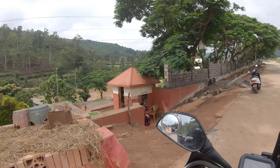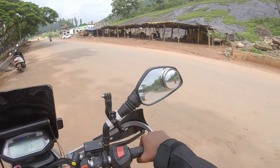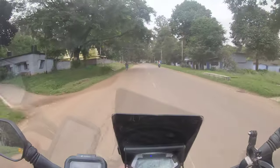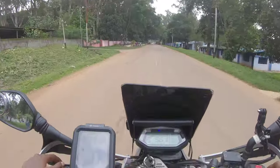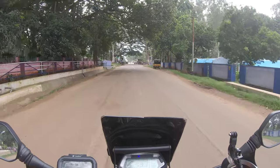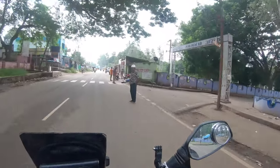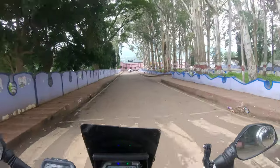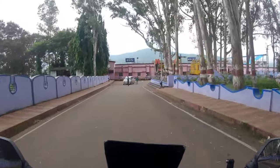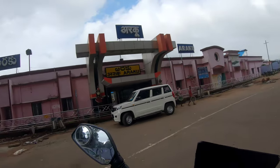Guys, this is Chaprai Waterfalls. We are going to visit Padma Purang Gardens. It's a good day to see photos. There are photos of Arugru Station.